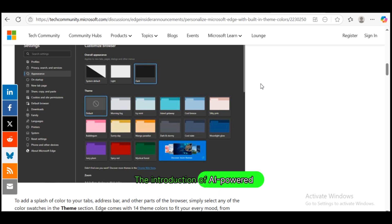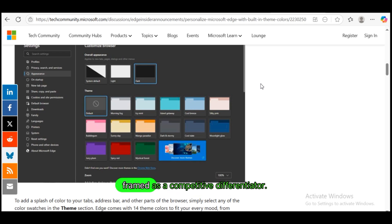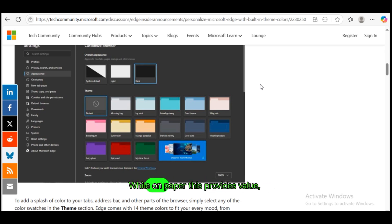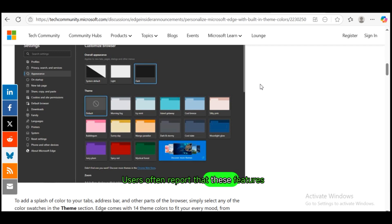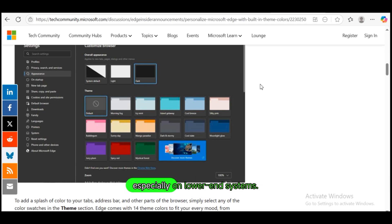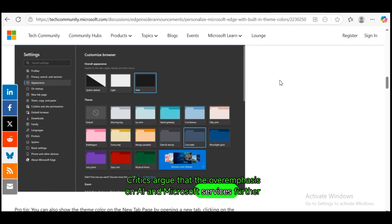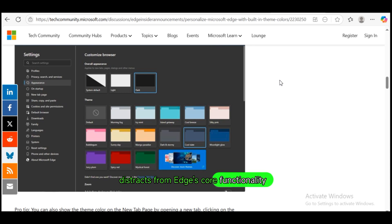The introduction of AI-powered features into Edge has also been framed as a competitive differentiator. Microsoft has integrated its Copilot AI, powered by its Azure-hosted language models, into Edge as a sidebar assistant that can summarize pages, answer queries, generate text, and even analyze documents. While on paper this provides value, the execution has been inconsistent. Users often report that these features feel bolted on, clutter the interface, or slow down performance, especially on lower-end systems. Critics argue that the overemphasis on AI and Microsoft services further distracts from Edge's core functionality as a browser.